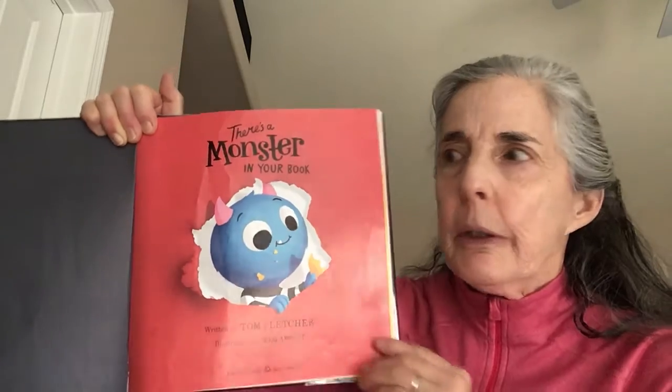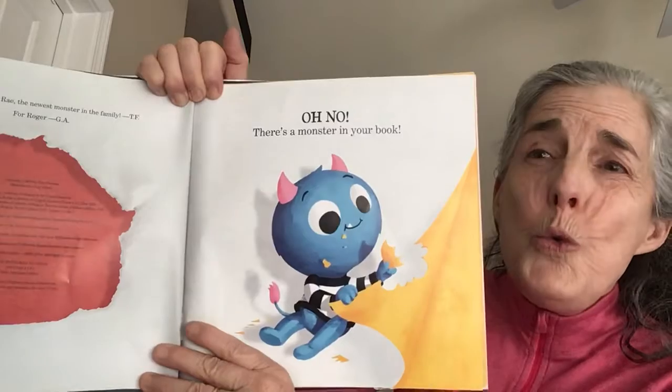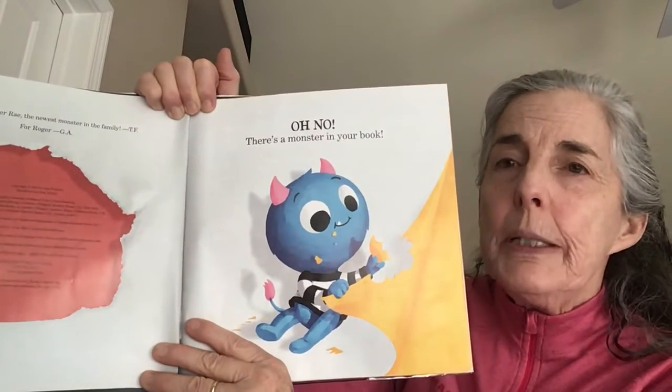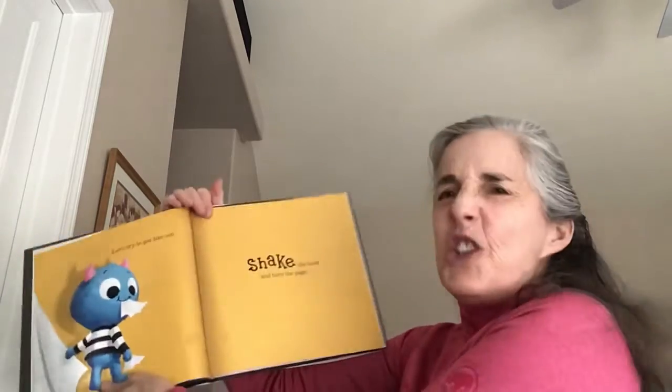There's a monster in your book. Oh no, there's a monster in your book. Let's try to get him out.